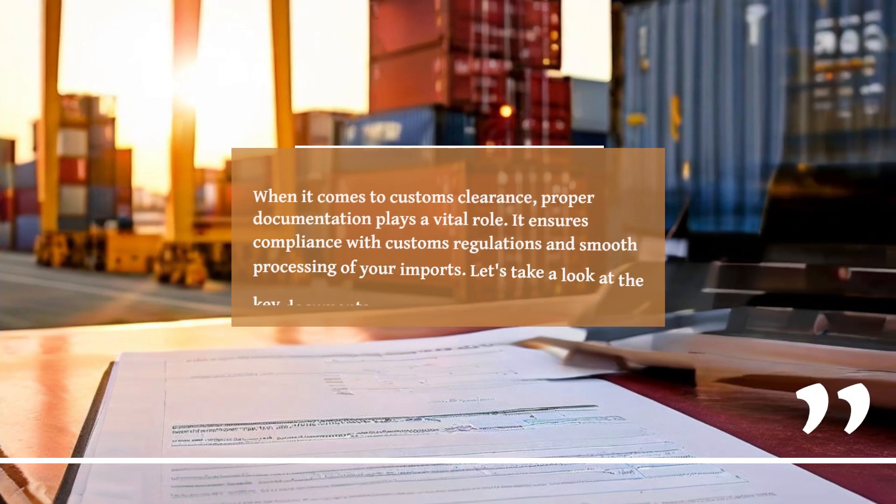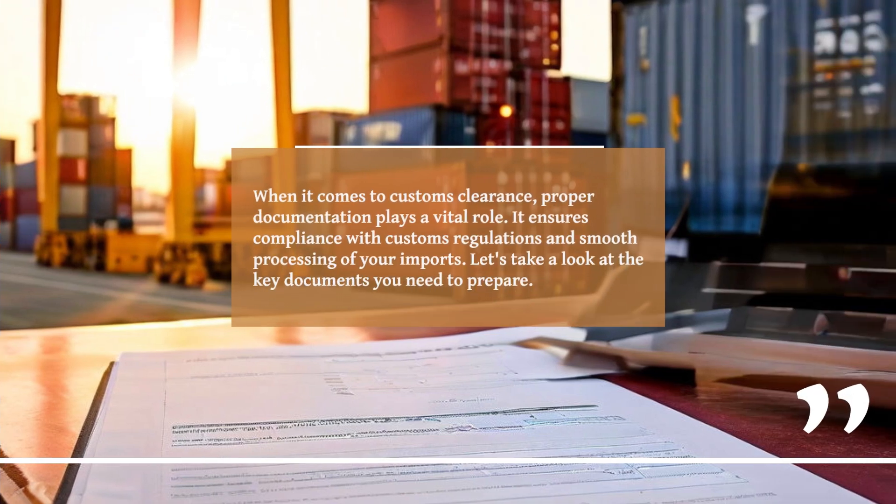When it comes to customs clearance, proper documentation plays a vital role. It ensures compliance with customs regulations and smooth processing of your imports. Let's take a look at the key documents you need to prepare.